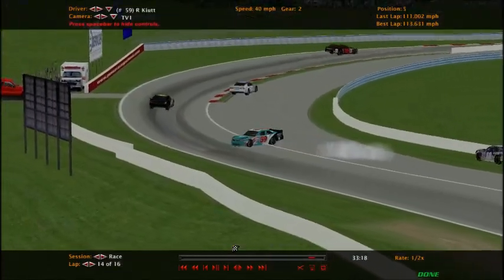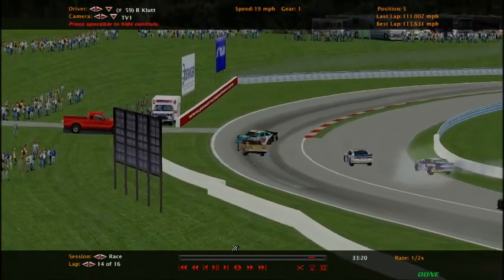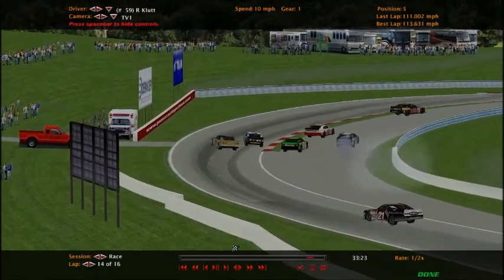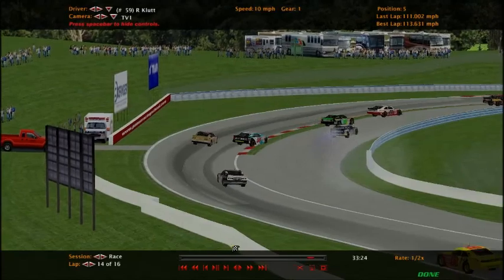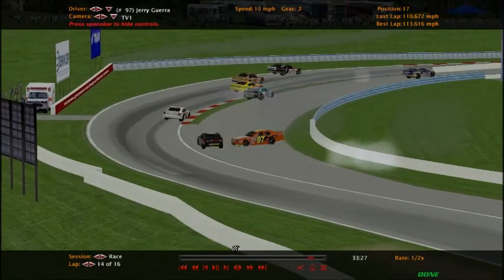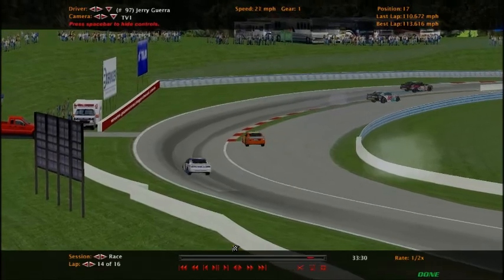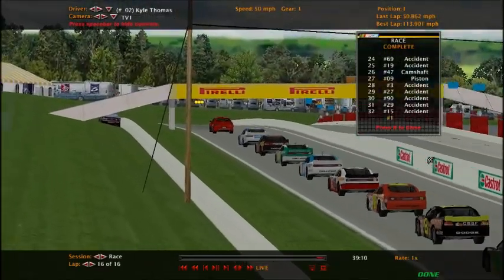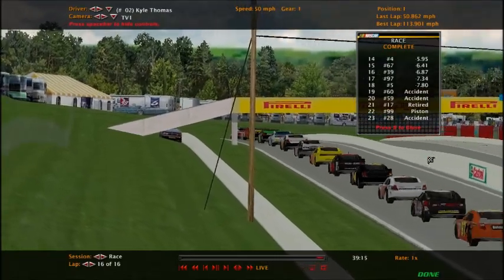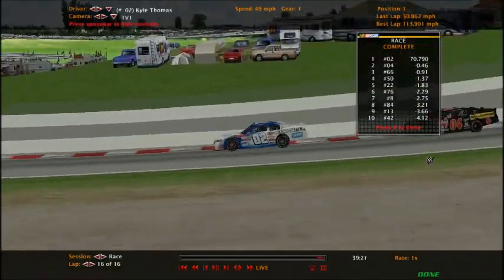There goes the 59 car with nowhere to go. Then Christopher Carroll — bang — right into his nose. That causes our final caution. We'll end this race under yellow. We'll take a look at who will win this race. We'll take you back to the finish — look who won: Kyle Thomas! Looks like the 56 did not have enough gas to make it through. Kyle Thomas did, followed by Mae Shelley and Mason Wood.